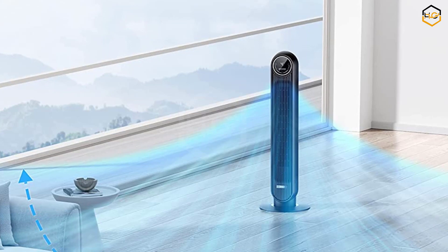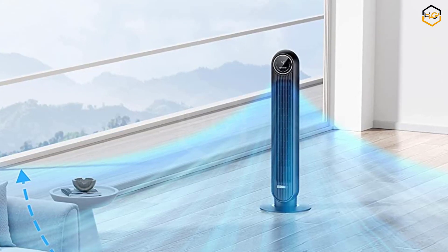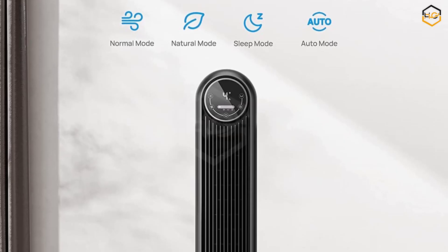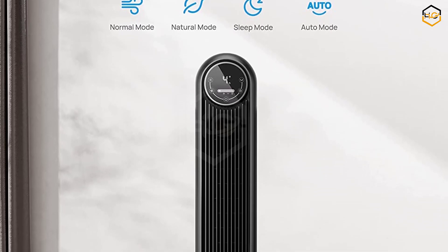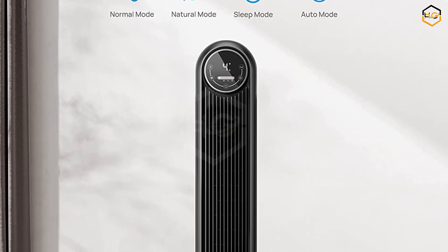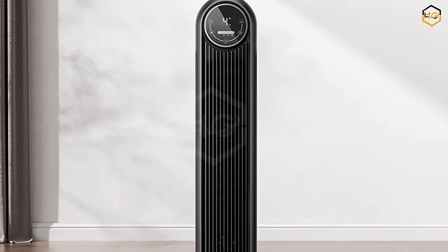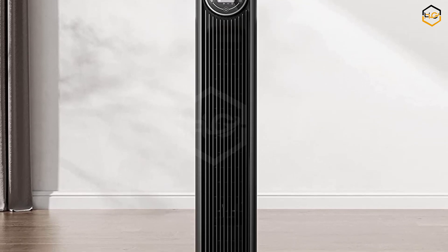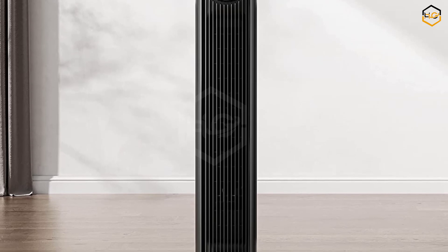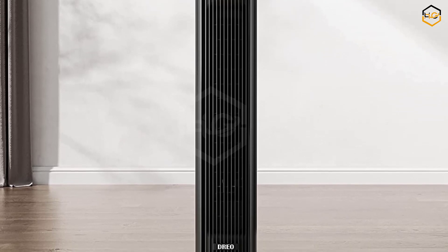The 8-hour timer feature lets you set the fan to automatically turn off after a specified duration, helping conserve energy and giving you the freedom to enjoy a cool environment without worrying about manually switching it off. The DRIO Nomad 1 tower fan, with its stylish appearance, powerful airflow, 90-degree oscillation, multiple speeds and modes, and convenient timer function, is a versatile and reliable cooling solution for your home. Stay cool and comfortable all year round with this modern and efficient tower fan.